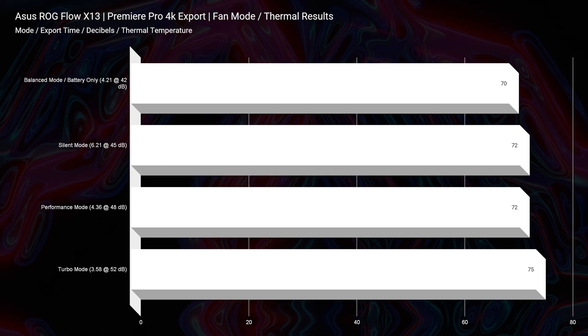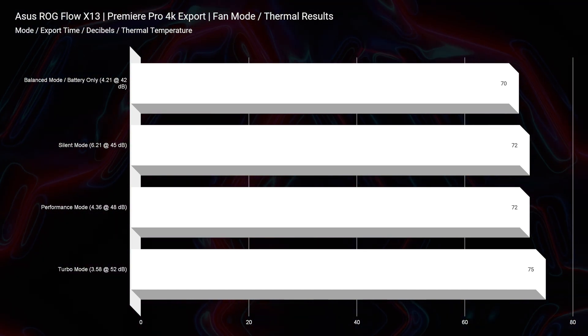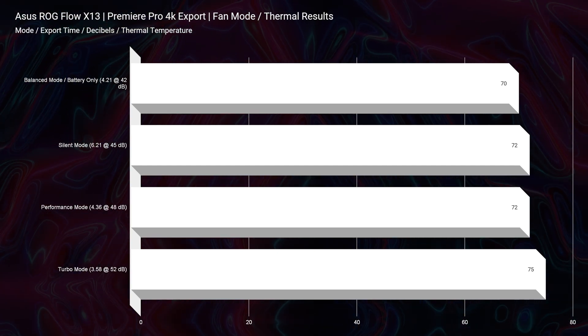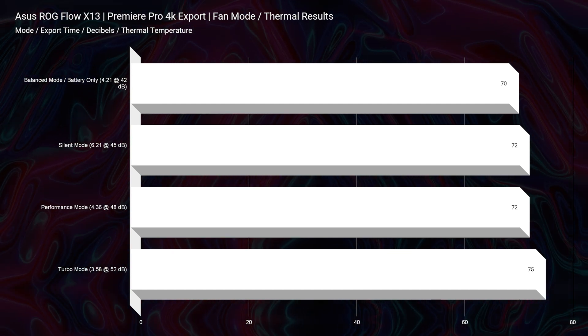I expected the thermals to be a drawback on the X13, but it proved me wrong. This year we had improved thermal results with the Ryzen 9 6900HS processor — improved thermals, still great battery life, and still great performance.